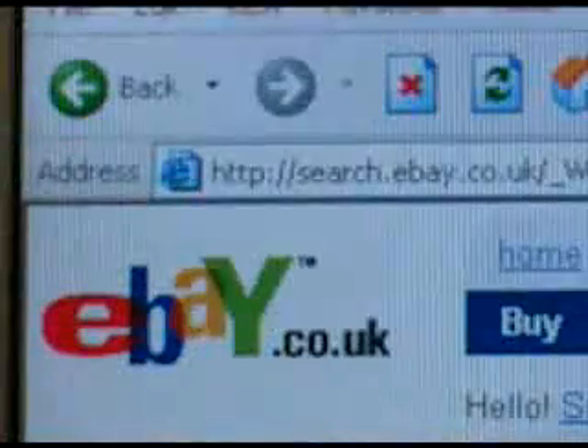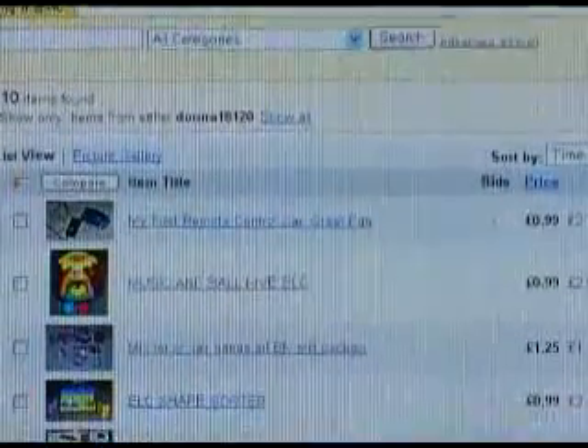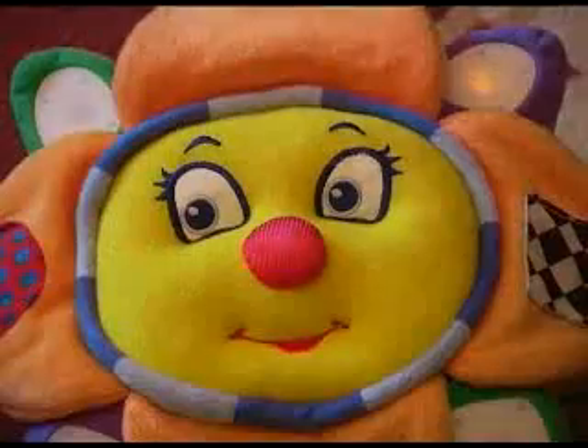Now her mum Donna wants Mary Ann to have a sensory room of her own. She's set up an appeal on auction website eBay to raise the £5,000 they need. Donna says: "I'm eBay mad and we do a lot of things on eBay on the community forums, a lot of charity fundraising. So I thought, well if I can sell items and make money that way, then all being well."